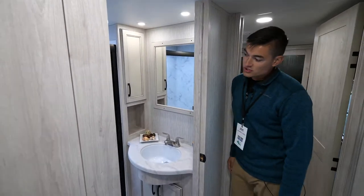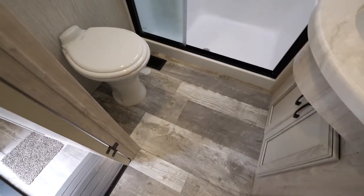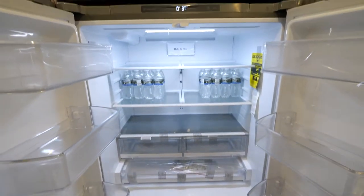The 384 also comes with a walk-in shower with a seat, which is really convenient. It'll have a porcelain foot-flush toilet and an undermount sink. Like all of our Sierra luxuries, this unit will come with the beautiful 22 cubic foot LG refrigerator.